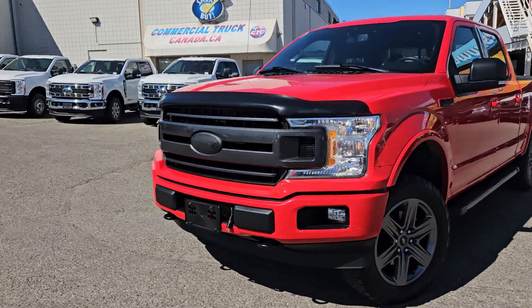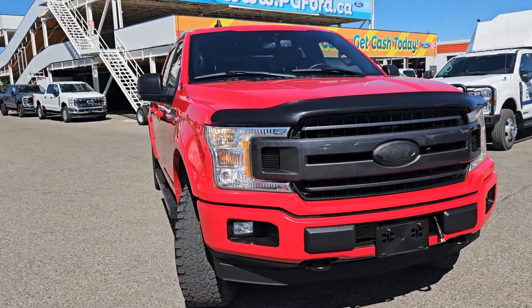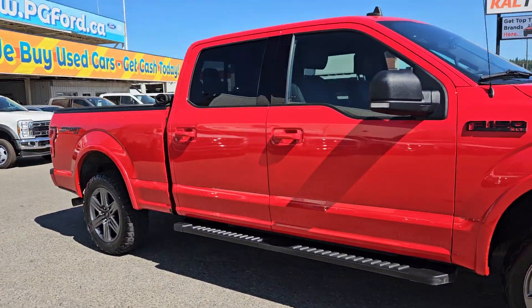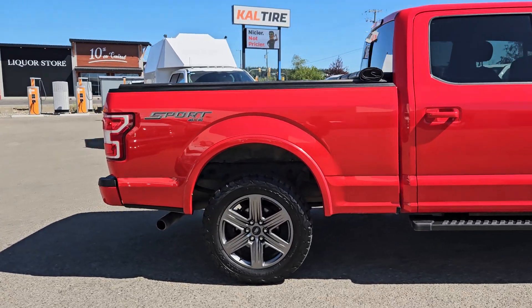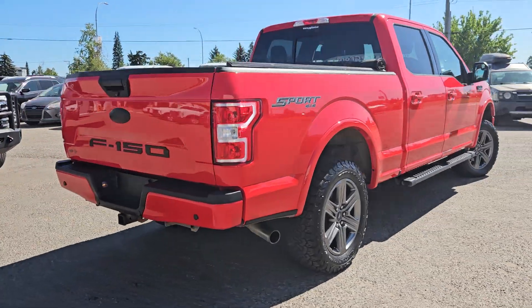Hello, this is Emily coming at you from Prince George Ford, and today we are looking at the 2020 Ford F-150 XLT. Coming in this nice red coloring, this vehicle is powered by a 5-liter V8 engine, has four-wheel drive capabilities, and comes equipped with the trailer tow package as well as the XLT Sport Package.